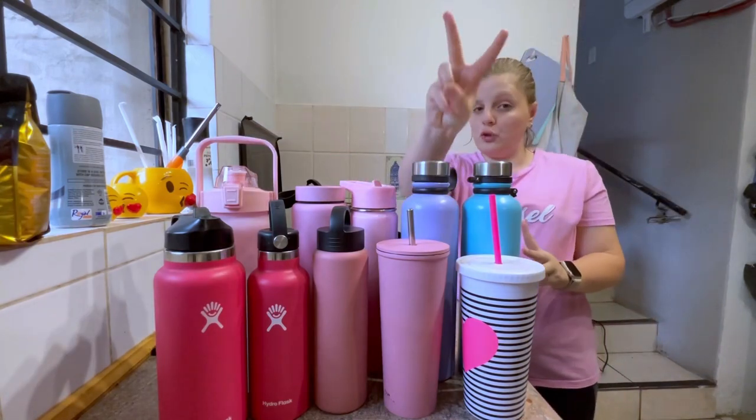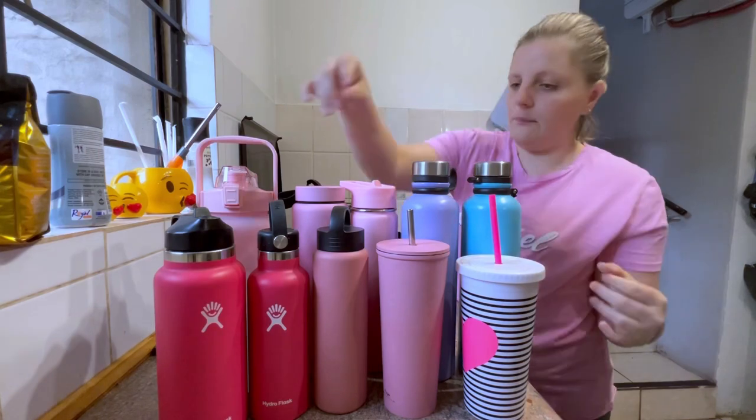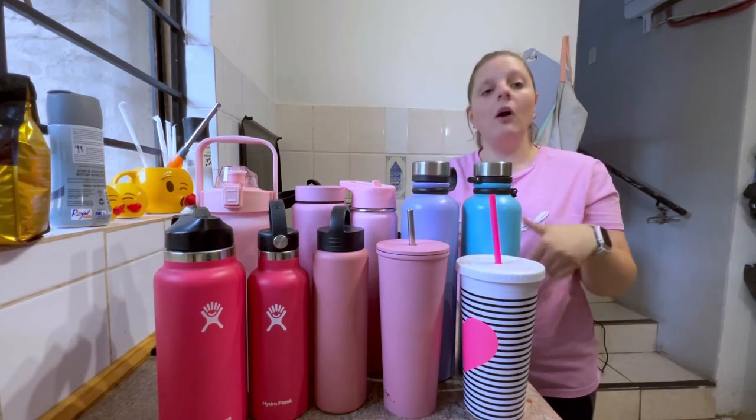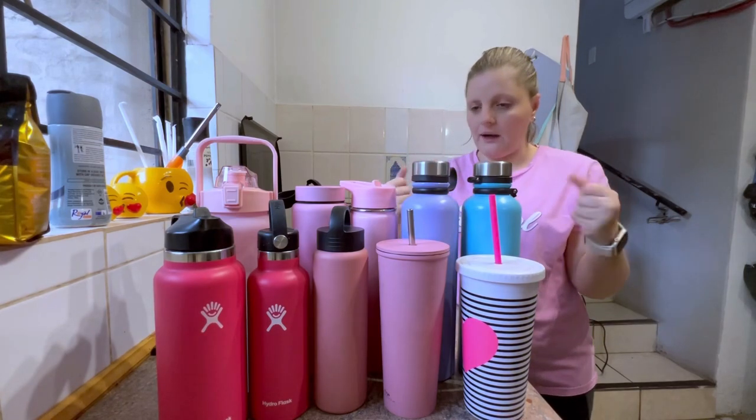I've got two Hydro Flask brand bottles, which I love. I want to get more bottles from them in the future because they have amazing colors, they're very pretty, and they're just very nice.